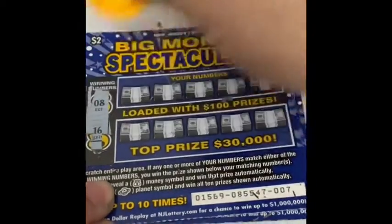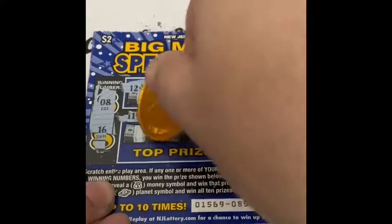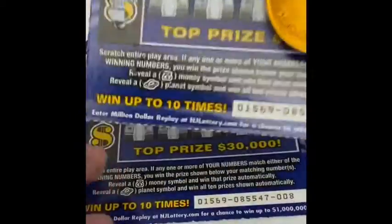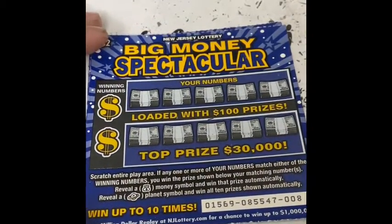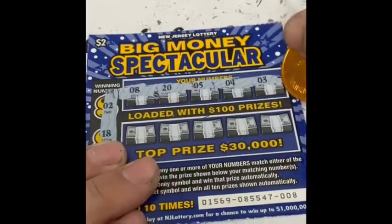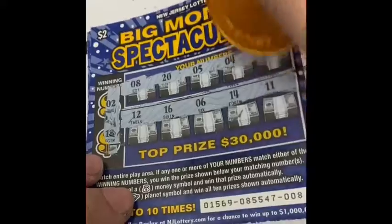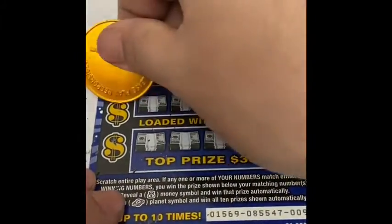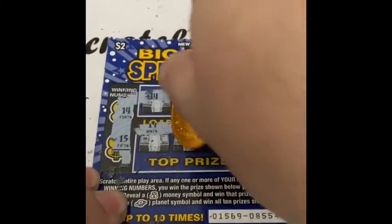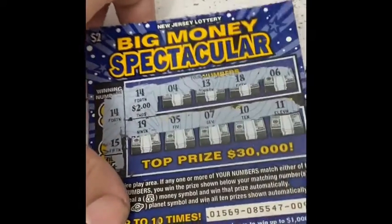Ticket 7, numbers 16 and 8 — we have a winner, we have money bags! Just a money bag and we got a $4 bag. Ticket number 8, numbers 2 and 18 — no win. And the last ticket, number 9, numbers 14 and 15 — another two dollars win.